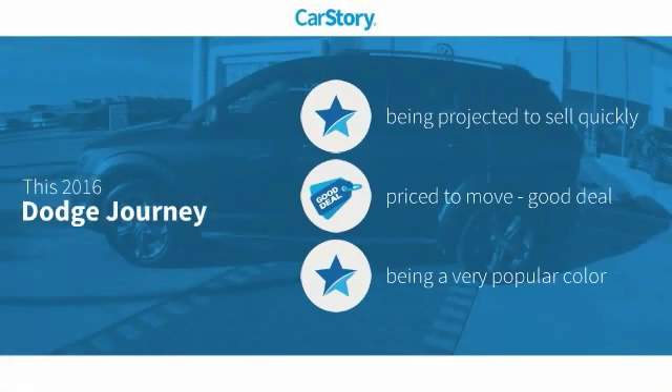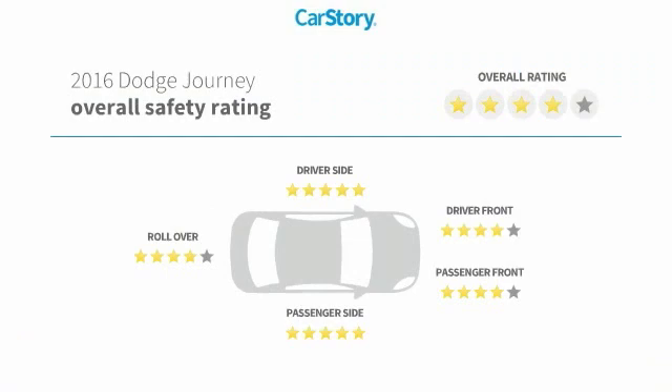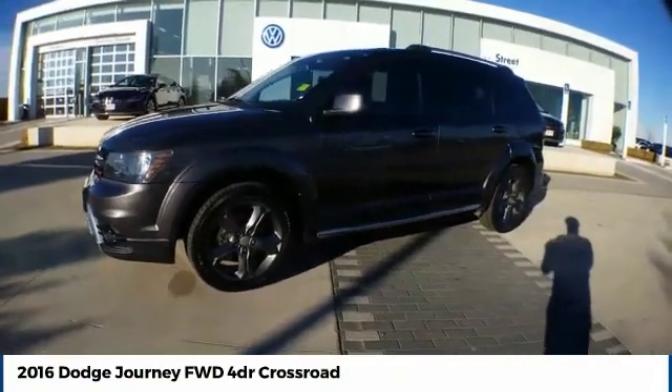Car Story research indicates this vehicle as a good deal with these ratings. Come test drive the 2016 Dodge Journey.